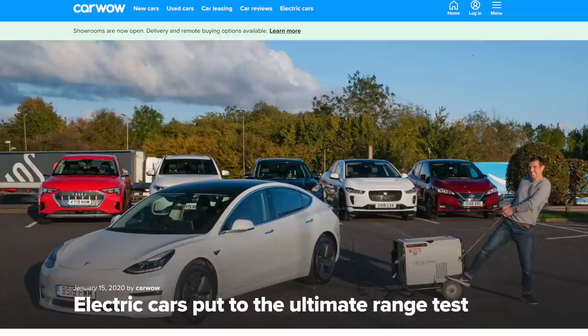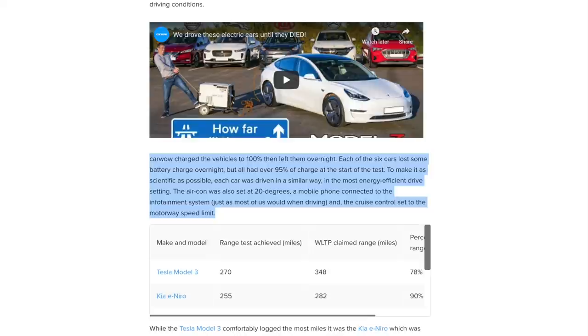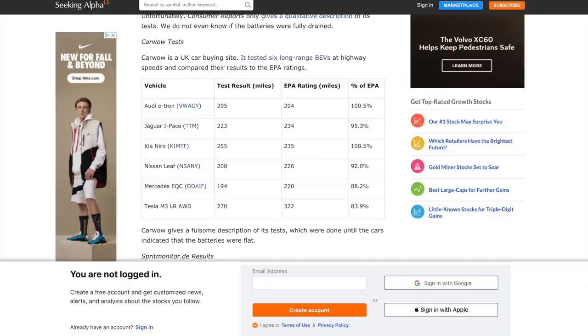CarWow also did a test, heading north out of London at an ambient temperature of 47°F. None of the vehicles were at 100% charge but all had more than 95%, set to their most efficient range setting with AC at 68°F. The Model 3: 270 on EPA 322. EQC: 194 on 220. Leaf: 208 on 226. Niro: 255 on 235. I-Pace: 223 on 234. e-tron: 205 on 204.